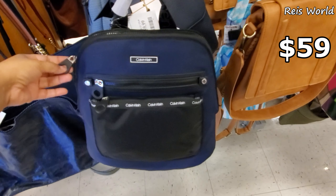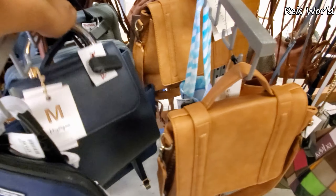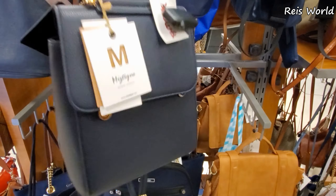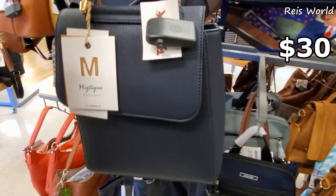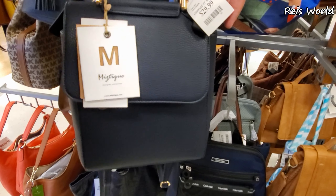Calvin Klein backpack for $59. And more Mystique — let me bring it out. It's going to be a backpack, convertible — so you can wear it as a crossbody. Let me flip that tag over right here. They're asking $29.